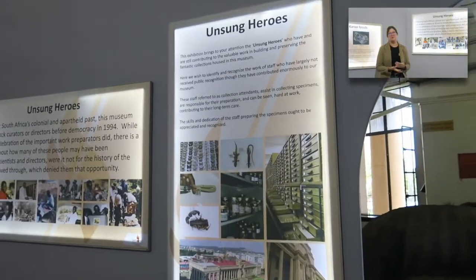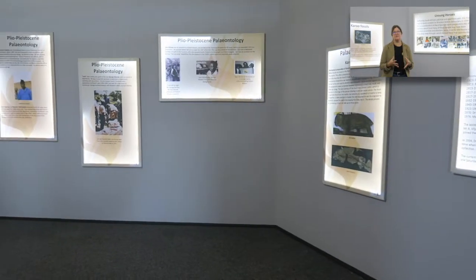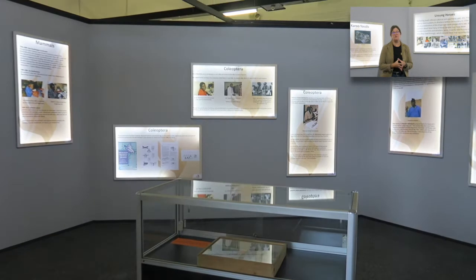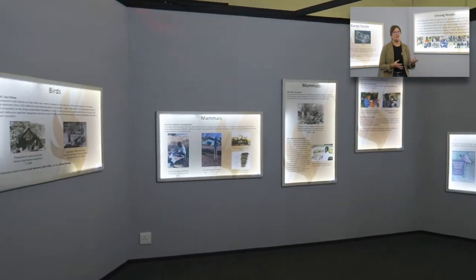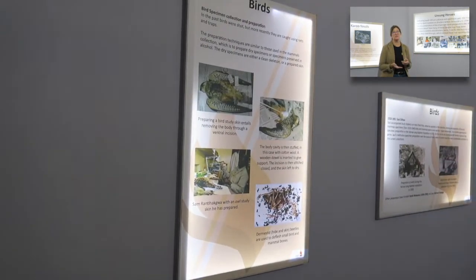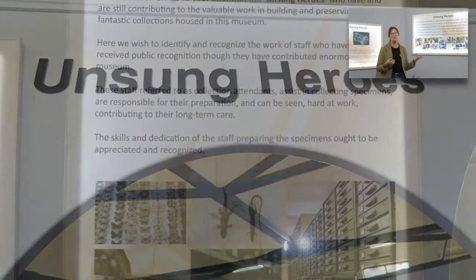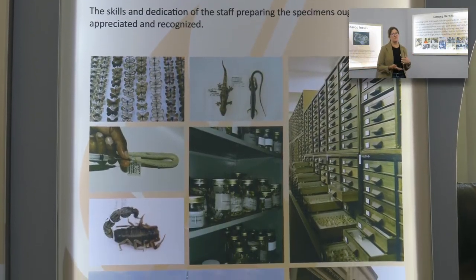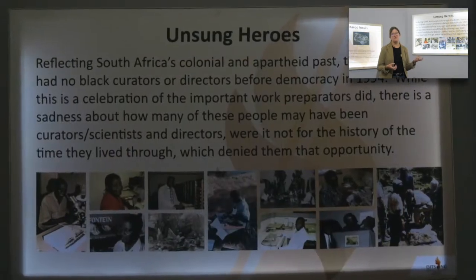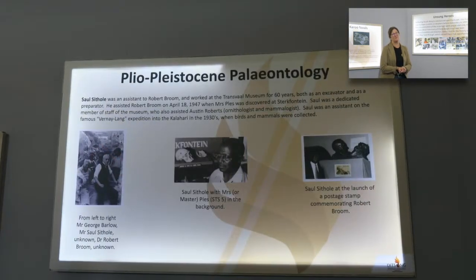The first panels are setting the scene of why we have this exhibition — the fact that this museum is seated in the history of this country. In 1992, pre-democracy in 1994, this museum had no black directors or curators. The black staff were at a lower level of collection attending, and we wish to now show the transformation and change.